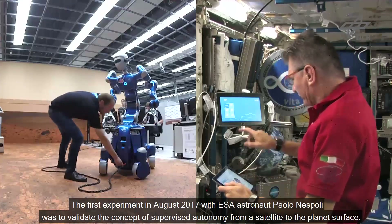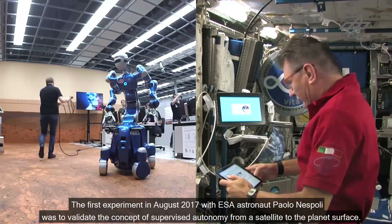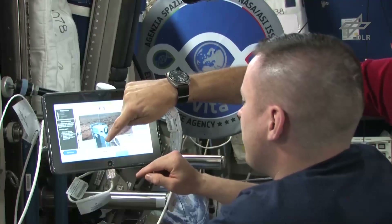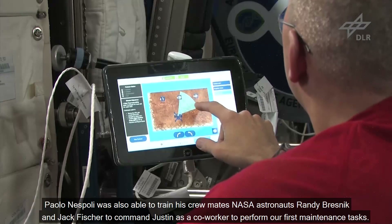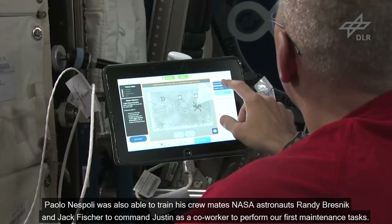The first experiment in August 2017 with astronaut Paolo Nespoli was to validate the concept of supervised autonomy from a satellite to the planet's surface. Paolo Nespoli was also able to train his crewmates Randy Bresnik and Jack Fisher to command JUSTIN as a coworker to perform our first maintenance tasks.